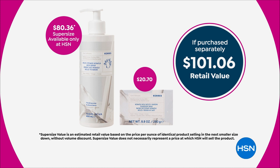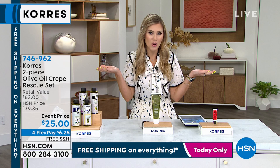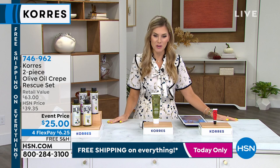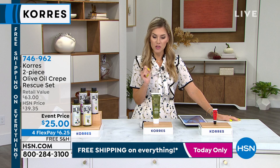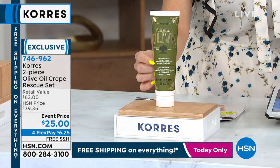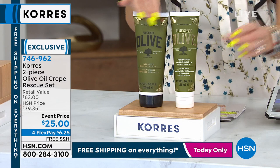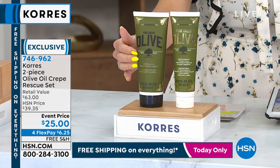If you're new to HSN and have Googled donkey milk but couldn't find it at this value, you've made it to the right place. Place your orders tonight — it's the only donkey milk special of the whole year. Now let's talk about the pure Greek olive crepe rescue — the hand and nail treatment. It's a 4.5-ounce tube at a $28.50 value. We brought the price to $25, but this decadent oil-and-butter formulation has been saved as a duo: one tube for hands and nails, one tube for the entire body — it's called the Crepe Rescue.